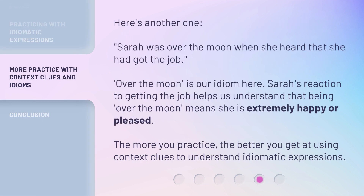Here's another one. Sarah was over the moon when she heard that she had got the job. 'Over the moon' is our idiom here. Sarah's reaction to getting the job helps us understand that being over the moon means she is extremely happy or pleased. The more you practice, the better you get at using context clues to understand idiomatic expressions.